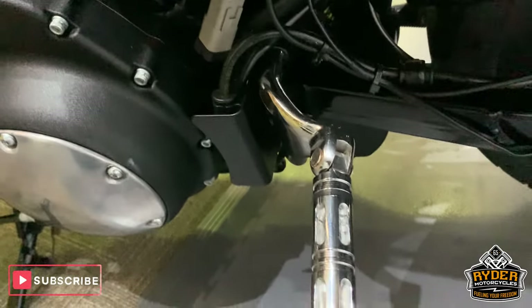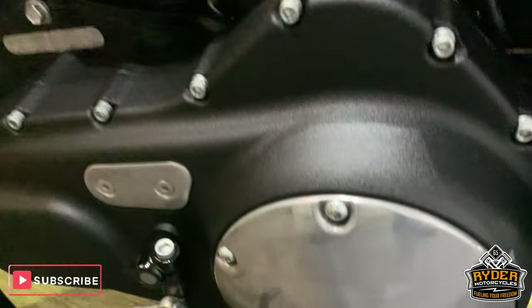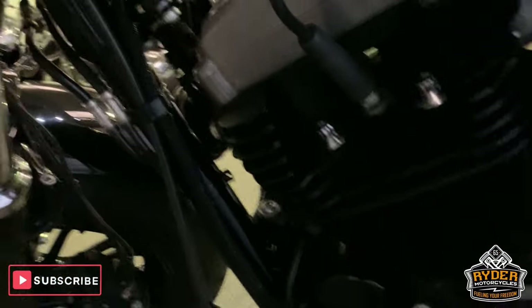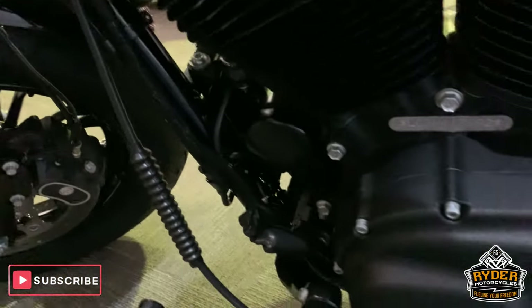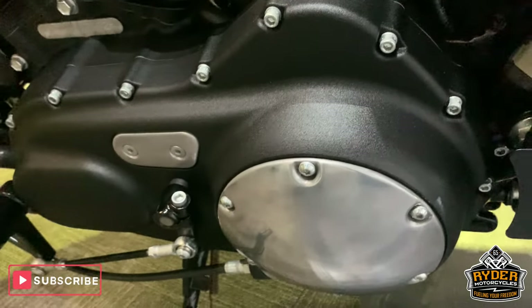This side of the swing arm, nice condition, no paint peel, etc. Engine casings — all about this side. I would say this is as-new condition for a 17 plate. Really nice.